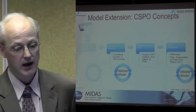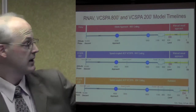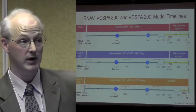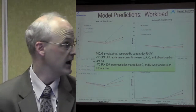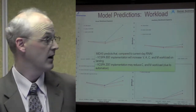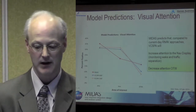We now decided that we have a very valid model, so we can extend this to NextGen operations. We take our valid RNAV model. VCSPA 800 means we're breaking through the cloud at 800 feet, and VCSPA 200 means breaking through the cloud at 200 feet — hence the clouds represented there. These are different operational environments. MIDAS predicts that compared to the current RNAV approach, the VCSPA 800 implementation will increase visual, auditory, cognitive, and motor workload on landing, while VCSPA 200 may reduce cognitive and motor workload due to automation. Also, pilots aren't doing a lot of visual outside when coming down in the 200 condition because they can't see up top.